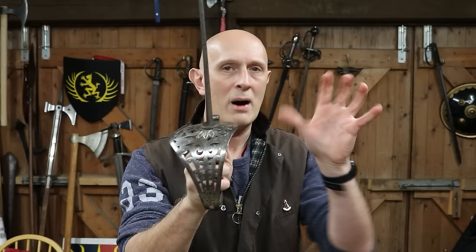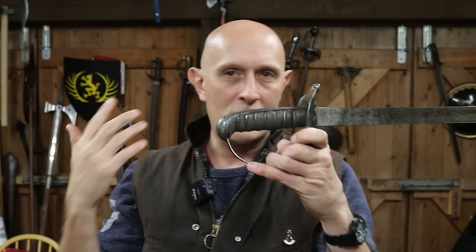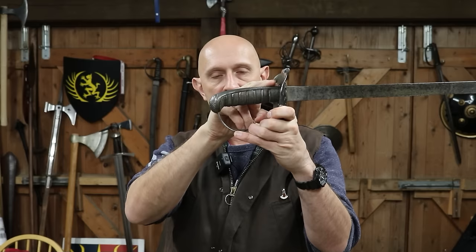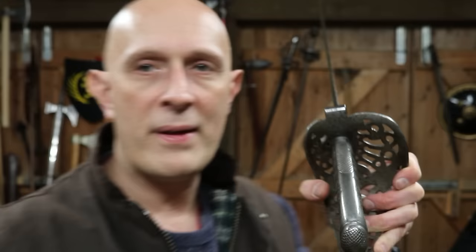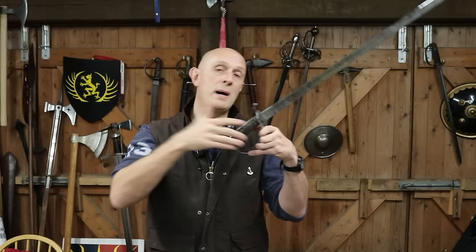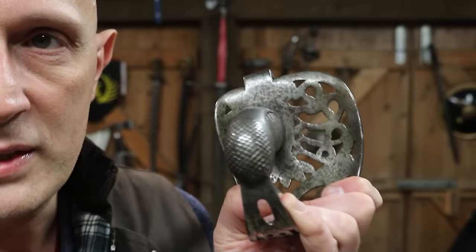Finally, the grip. On earlier swords you'll notice the back strap — or back piece, the more correct period term — is usually slightly curved, and it has a checkered thumb placer. That checkered thumb placer is so that if you are thrusting or using it with your thumb up, it gives you a bit more friction for the thumb. These heavy cavalry swords also have checkered pommels. So you've got a checkered back piece and a checkered pommel, but it's smooth and curved in between.